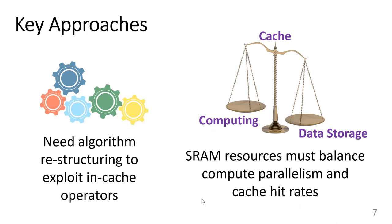To maximize efficiency, we take two broad approaches. First, we restructure the algorithm to exploit in-cache operators. Second, we allocate on-chip SRAM to best balance compute parallelism and high cache hit rates for each application phase.